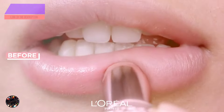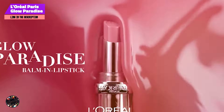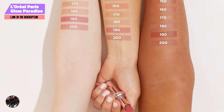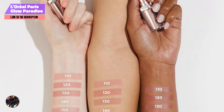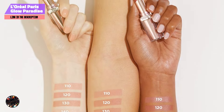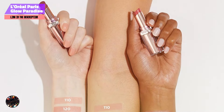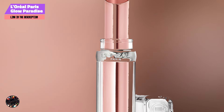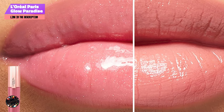In the second spot, we have L'Oreal Paris Glow Paradise Balm & Lipstick. It's a unique hybrid product that combines the nourishing qualities of a balm with the vibrant color of a lipstick. It's designed for those who want a natural, glowing look without sacrificing comfort or hydration. Available in a range of soft, wearable shades, this lipstick is perfect for everyday wear, adding a subtle touch of color while keeping your lips moisturized.